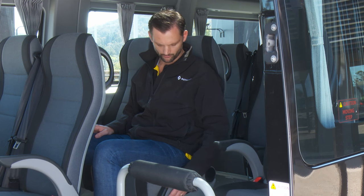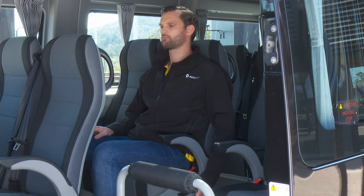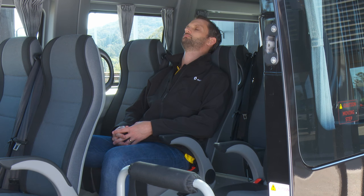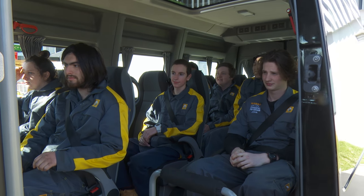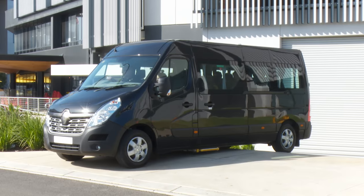Again, we see well thought-out features inside, like adjustable armrests for each seat and reclining seats, with the rear seat recline being optional, allowing passengers to get as comfortable as they require no matter who they are or how long the journey.